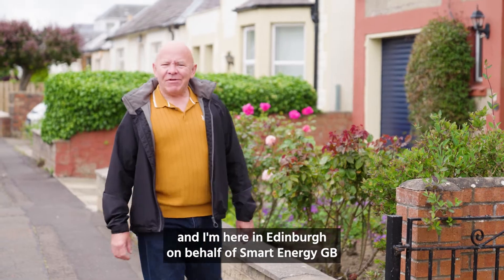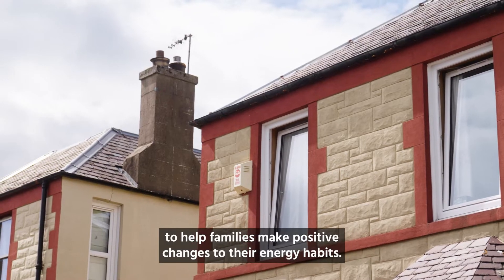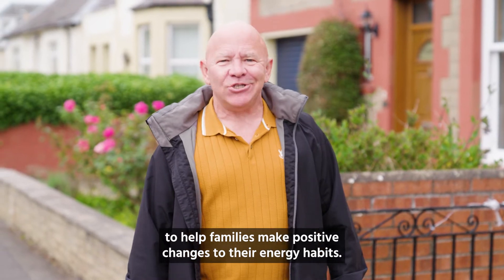I'm Dominic Lisswood and I'm here in Edinburgh on behalf of Smart Energy GB to help families make positive changes to their energy habits.